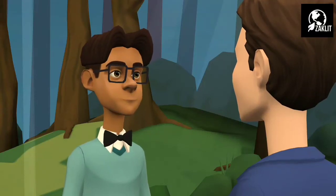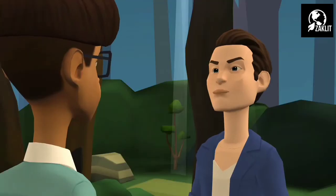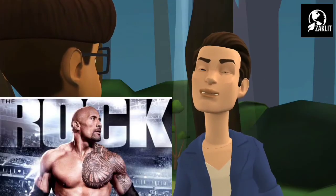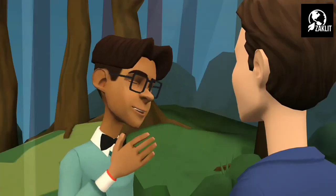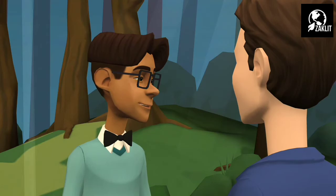Hey Binod, do you know today I got to learn many interesting things about rock? Hey Jacklet, I know everything about rock. He is my favorite wrestler. No Binod, I am talking about geology rock. I will tell you everything about them.